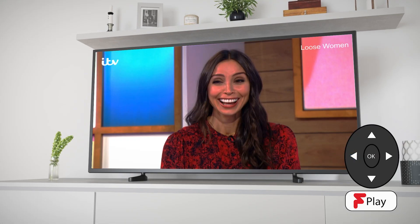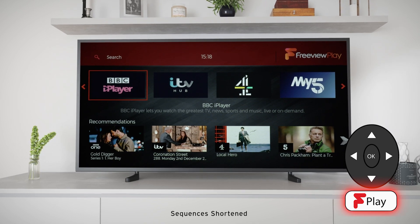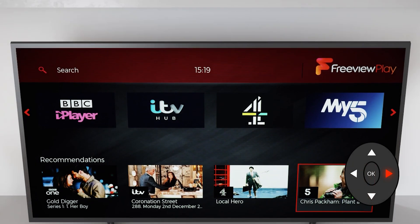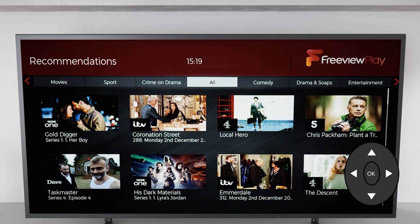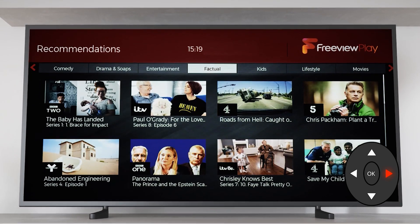Are your eyes still hungry for more? We've gathered over 20,000 hours of TV on demand, so you'll not be stuck for something to watch. Why not have a look through our categories, or just explore through hand-picked recommendations from across Freeview's on-demand players.